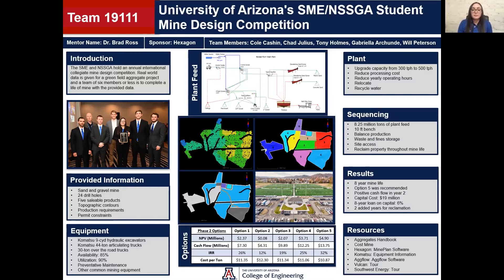For our feasibility study we were given 24 drill holes from a sand and gravel deposit. This, along with the initial topographic contours, were used to create a block model. You can see a picture of one of the items from the block model in the center figure in the top left corner. It's important to point out that there was a trend in the geology, as the geology became more coarse from east to west. We were also given a list of five saleable products that we were to produce and the production requirements for them. This material was initially trucked 10 miles down the road to the plant. We were also given permit constraints such as operating hours and operating boundaries.